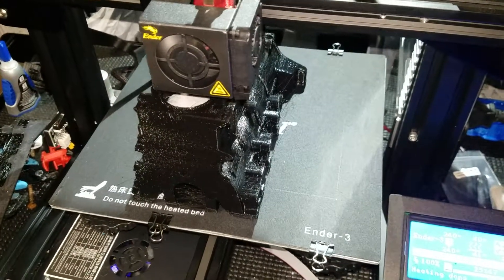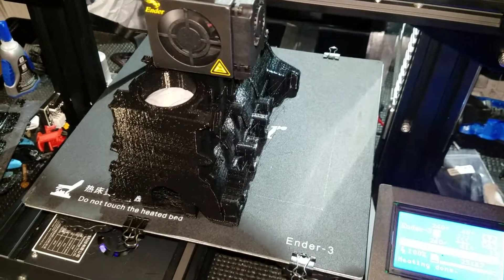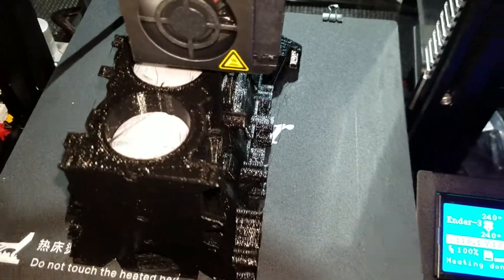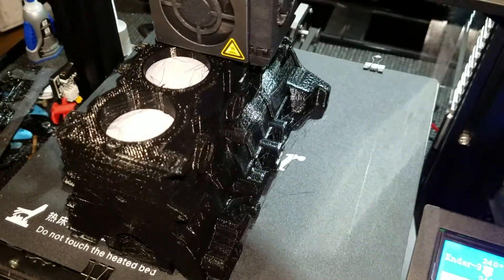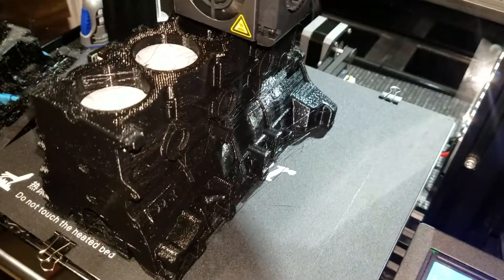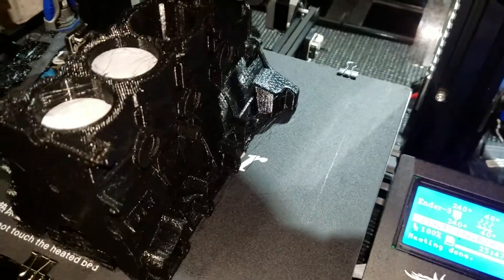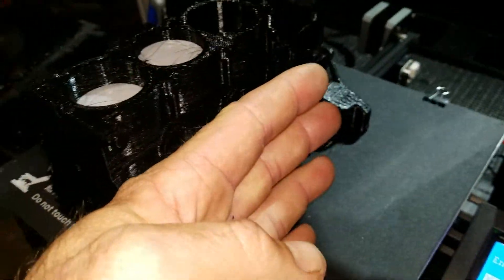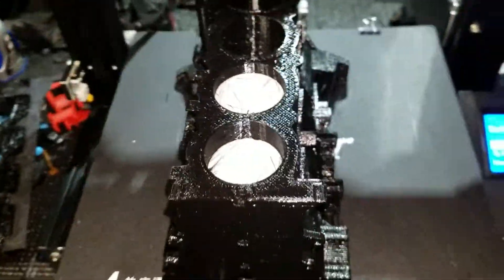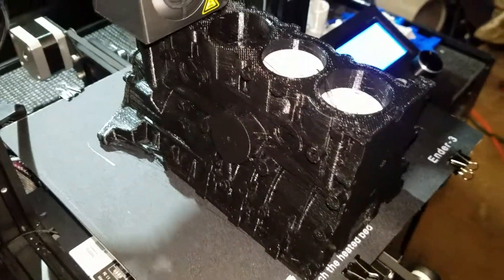Well, about 25, almost 26 hours later, it is starting to really look like an engine block. I already stuffed two pistons in the cylinders and they fit in there perfectly — not too bad. This is actually my biggest print I've done so far, and it's not small. Besides my hand right there, it has actually turned out pretty nice.